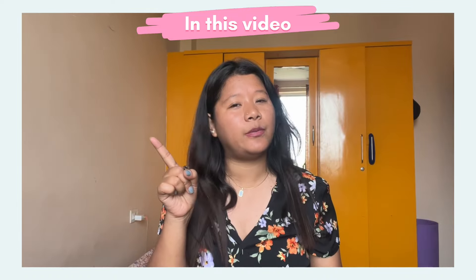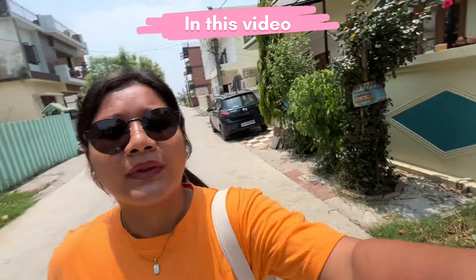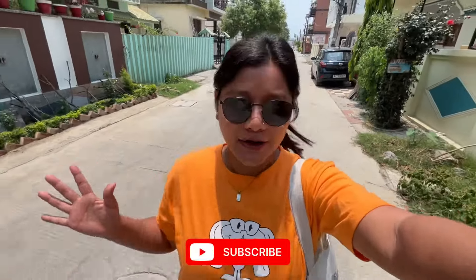Hello guys! Hello family! Welcome back to my channel Naina's World. I am here in Dehradun, and if I am here in Dehradun then I am going to take you to Palton Market. So today we are going to cover the Palton Market.